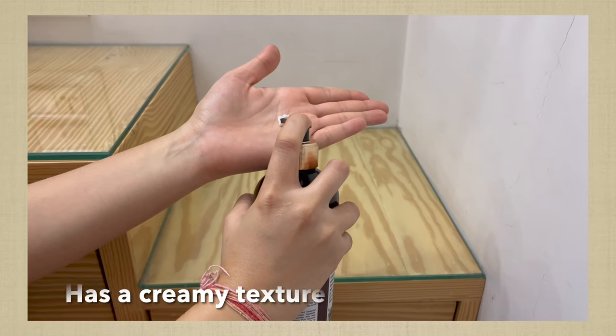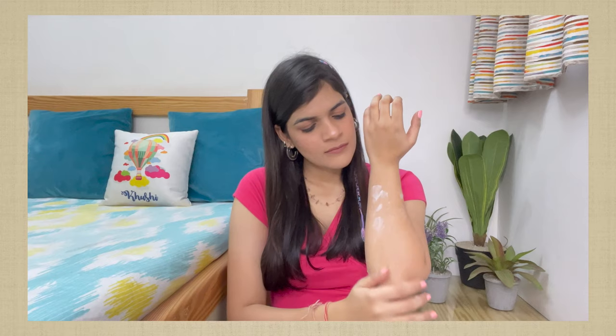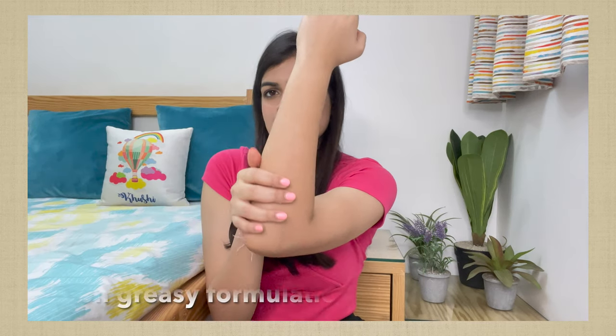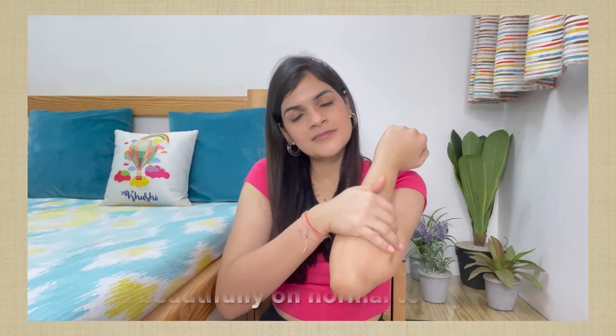I have never used this product personally — I've used Wow's sunscreen, which is really nice, and now I'm trying this one. So let's see how it works. This body lotion has a creamy consistency and spreads on the skin really nicely. It provides 24 hours of moisturization and deep hydration. It has no mineral oils, no silicones, parabens, or color. It's a non-greasy, quick-absorb formulation, which gives long-lasting and balanced moisturization. This lotion works beautifully on normal to dry skin.